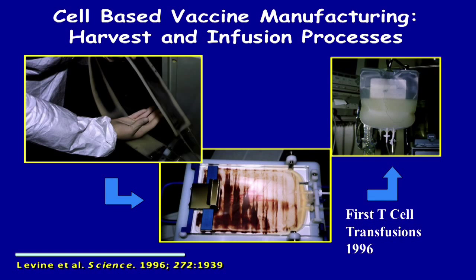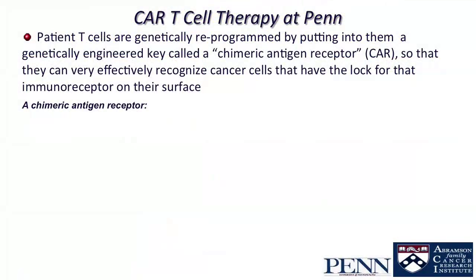The manufacturing process: T-cells are obtained from the patient at a blood bank, then grown for 10 days with the beads, and then given back to the patient — they look like white blood cells when given.